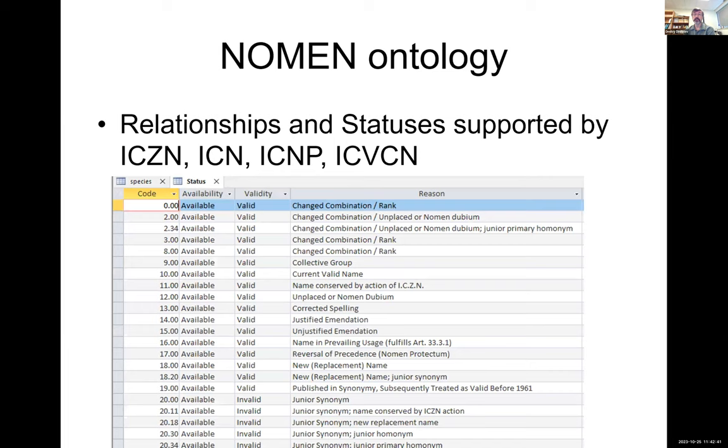Working on this, we built a nomenontology, which covers statuses for four codes of nomenclature: zoological, botanical, protists, and bacterial and viruses. For example, Sistema Dipterorum has about 80 statuses in their database — some exactly match our nomenontology, some represent a combination of statuses we have in TaxonWorks, and some are combinations of statuses and relationships. We try to map those statuses to the ones used in TaxonWorks.